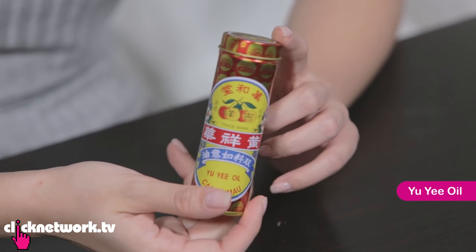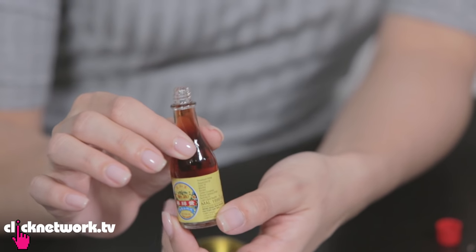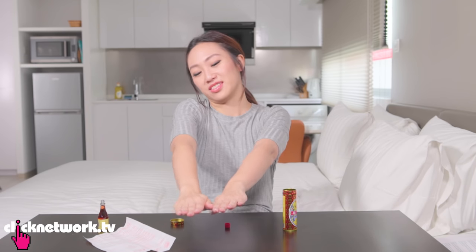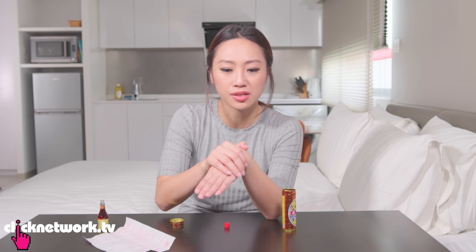This Rui oil — people like to use this for stomach ache, cramps, or wind. It's this concept of wind in the body where you get bloated. Rui oil is very popular amongst parents — they use it for their babies. Growing up, every time I got a stomach ache or felt uncomfortable, I'd go 'mommy, put the oil, put the oil.' It's so nice and it just feels very comforting.